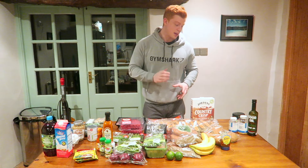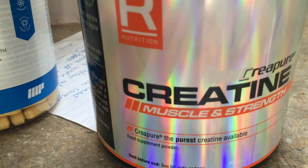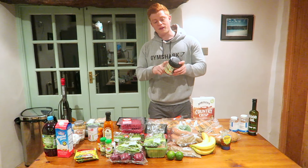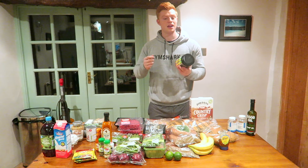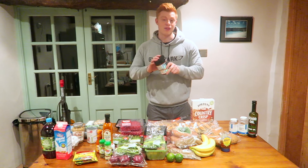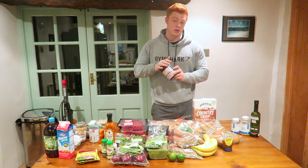In terms of supplements, these are the only ones I take. I've got creatine, which I take five grams a day. You do not need to do a loading phase, no matter what it says on the back of the tin — five grams is five grams. It will take about a week to come into your system properly, and once you're taking five grams a day it doesn't matter what time you take it, because it will be saturated through your body.